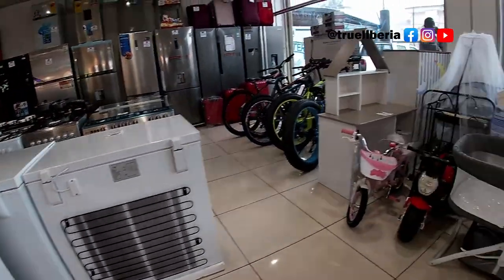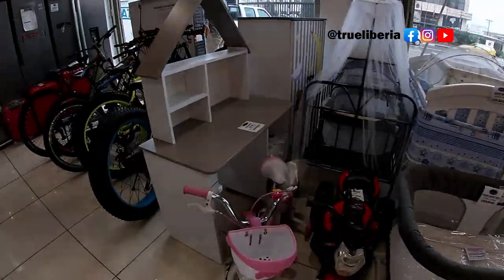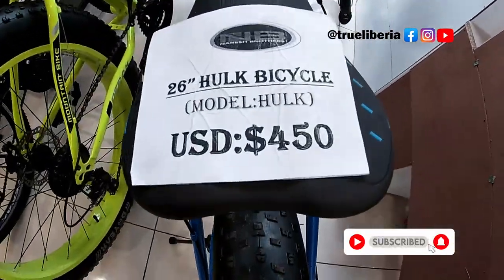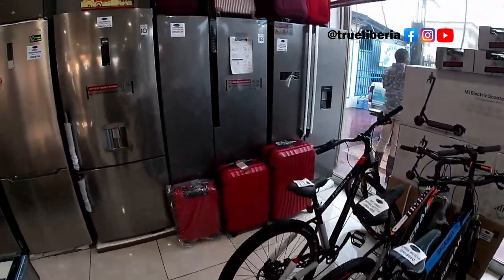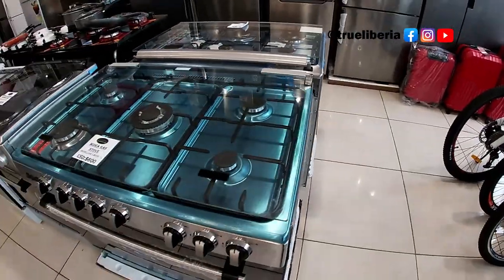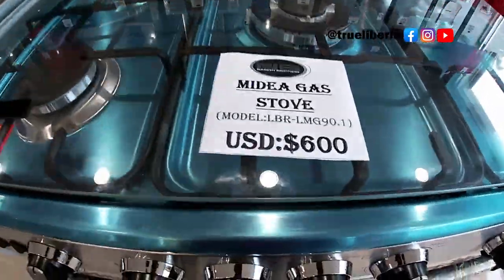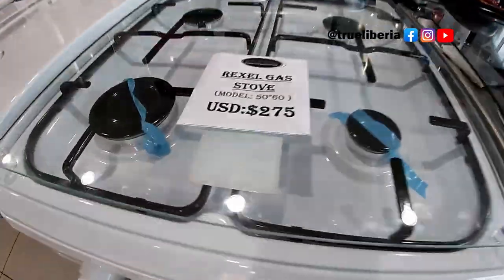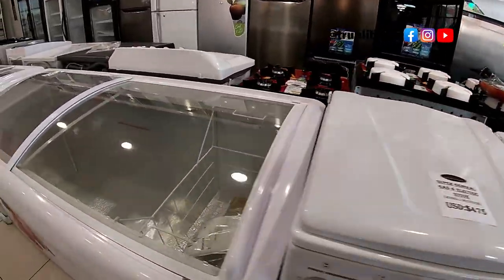They have everything with the prices up front. A lot of these things are discounted. This is Liberia. You can come and talk to them — if you're buying two or three things, you can talk to the management and they can give you a deal. This item is $275. That's why we are here today.